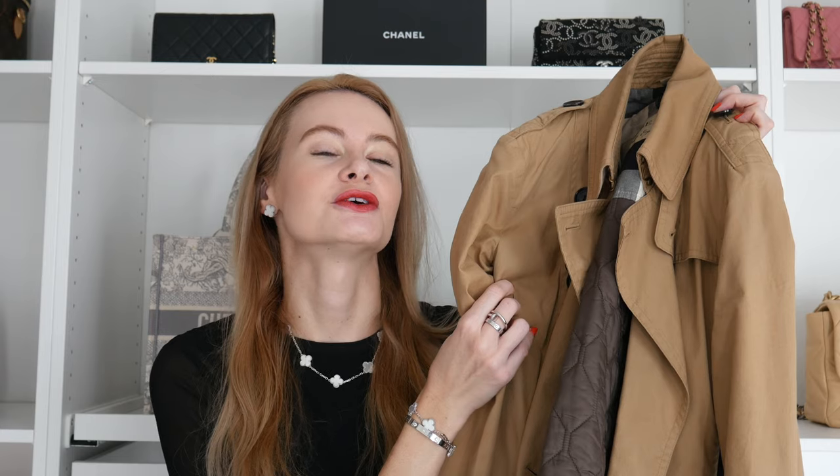I got it at the outlet for about $600, which is close to nothing compared to retail. I bought it at La Vallée Village near Paris, so I also benefited from tax refunds — huge savings. I know I tell you not to buy things at outlets because you can get tempted, but I had a trench coat in mind for a long time, so when I saw this one I loved it instantly and it worked out very well.